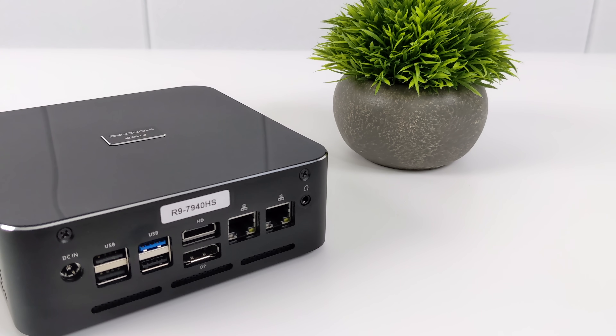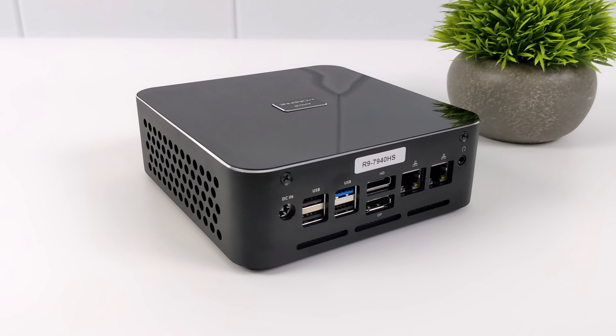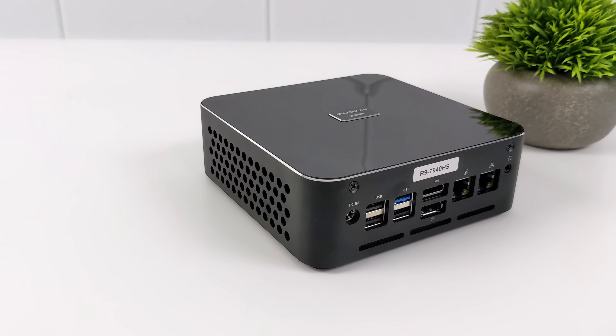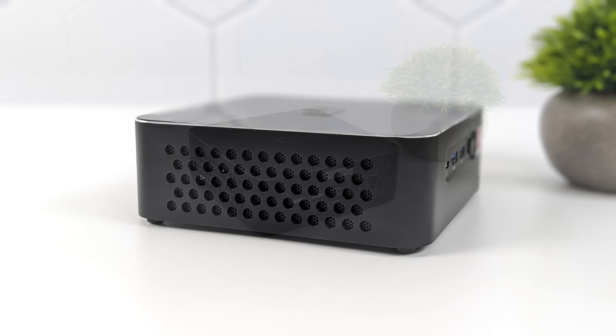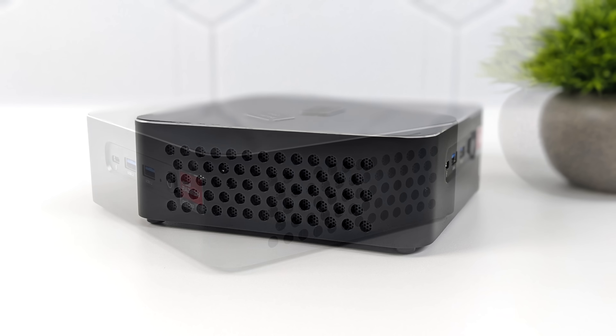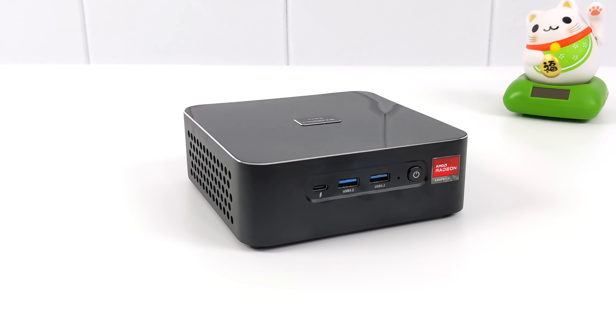You could power the unit and send video signal directly over that USB 4. For my testing, I'll be using the included power supply plugged into the barrel jack around back. All of the Morefine mini PCs I've looked at on the channel have been constructed of metal — this one's no different. On each side we have a lot of ventilation, but not much else. On the front, we've got one USB 4 port utilizing 40 gig protocol, plus two full-size USB 3.2 Gen 2 ports.